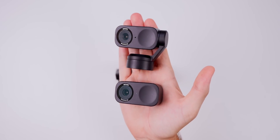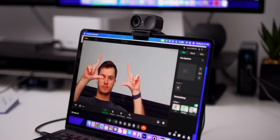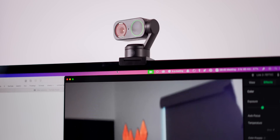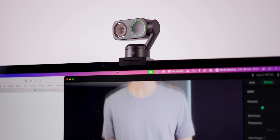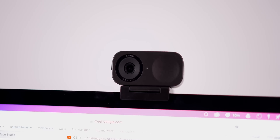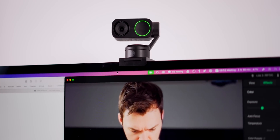Let me start by addressing the differences between the Link 2 and the Link 2C — it's very simple. They're the exact same except the Link 2C does not have the gimbal. The Link 2 has a gimbal that moves around, tracking you up and down and side to side. The Link 2C does not. That's it. They have the same video quality and the same audio quality and pretty much the same features.